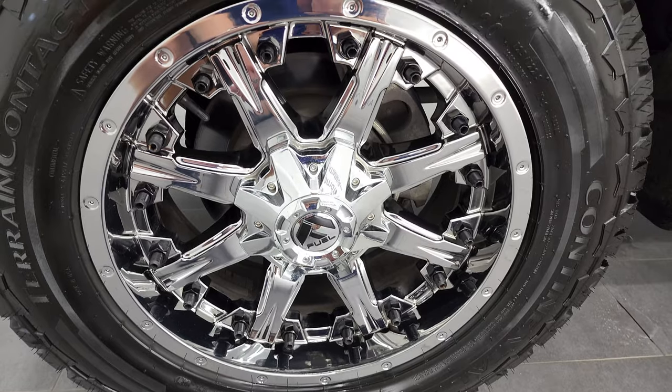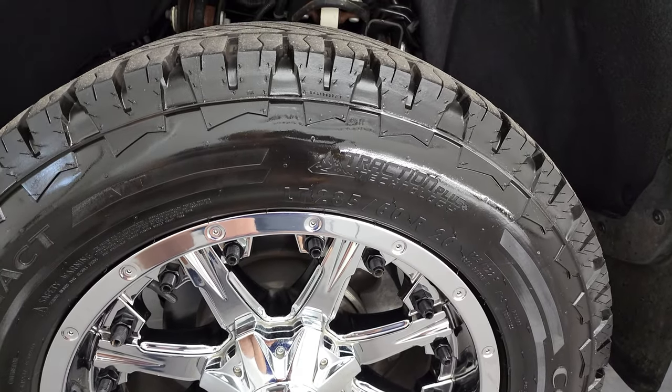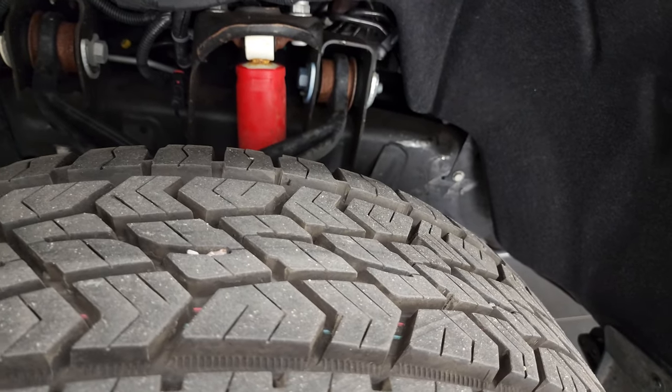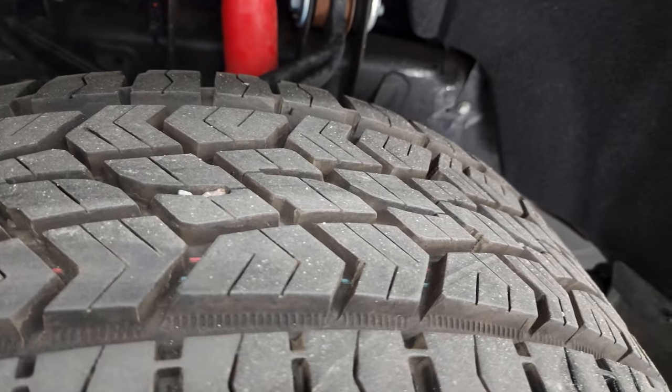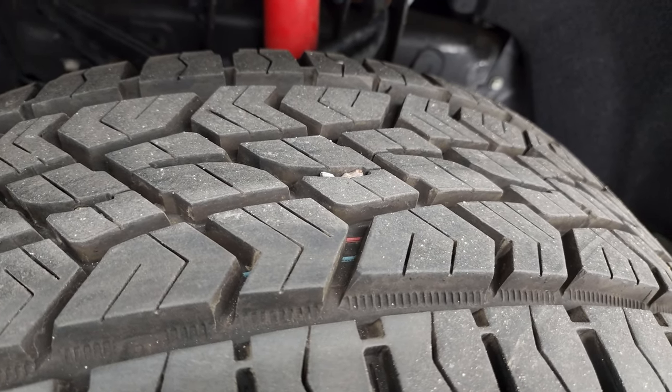It comes with the 20-inch fuel chromed alloy rims, and it has Continental Terrain Contact LT285/60R20 tires. These tires are very new — I would say probably 80% to 90% of the tread left on them.